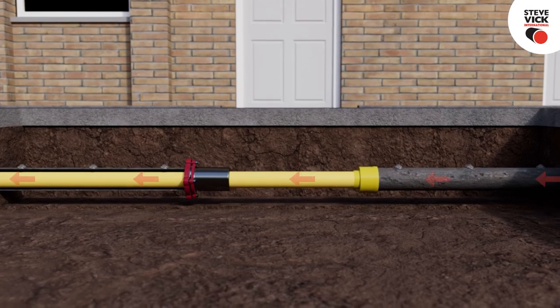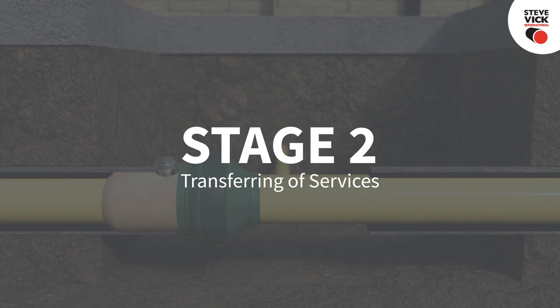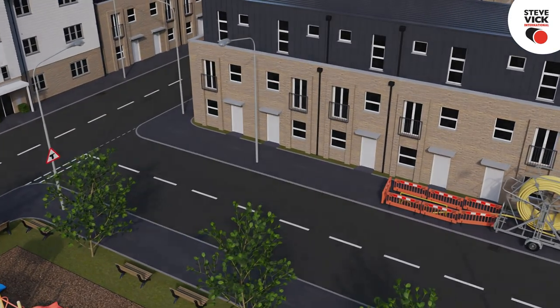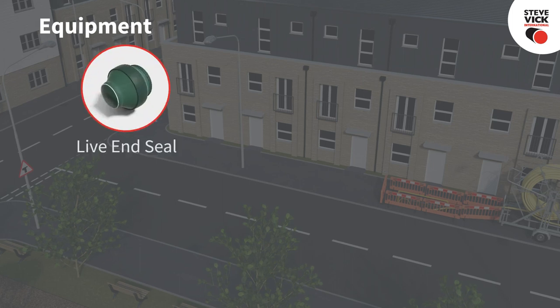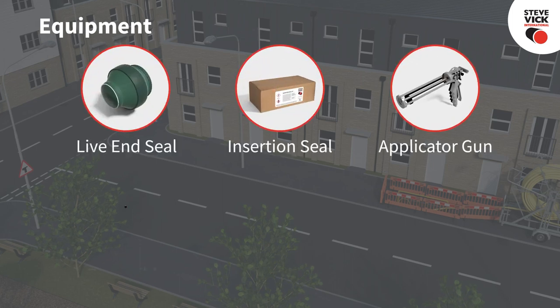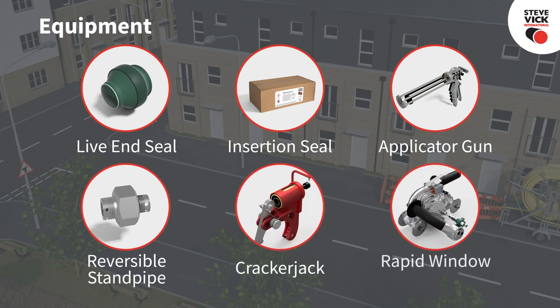Once fully inserted, the new PE main can then be tied back into the existing network. Transferring of services involves the following equipment unique to Steve Vick: live end seal, insertion seal, applicator gun, reversible standpipe, crackerjack, and rapid window cutter.